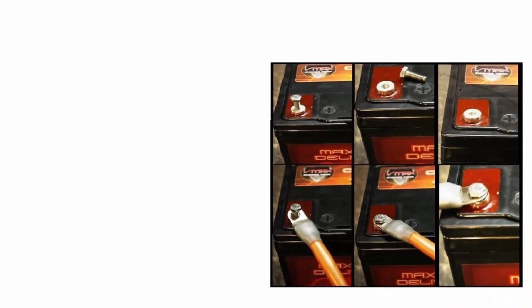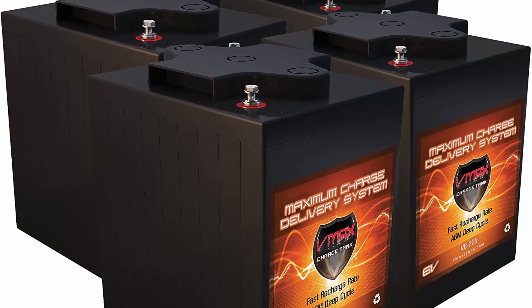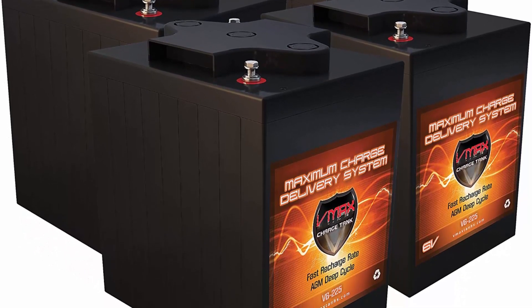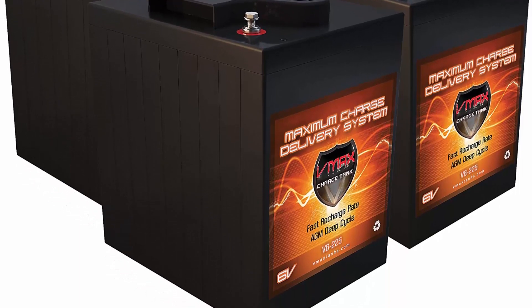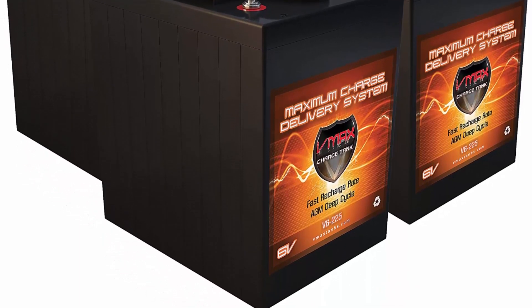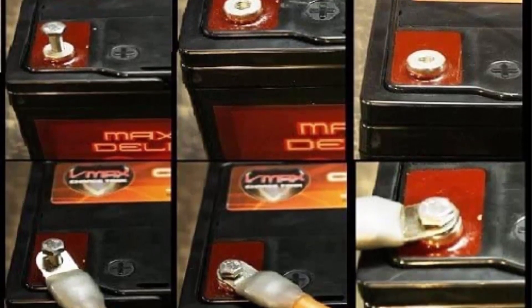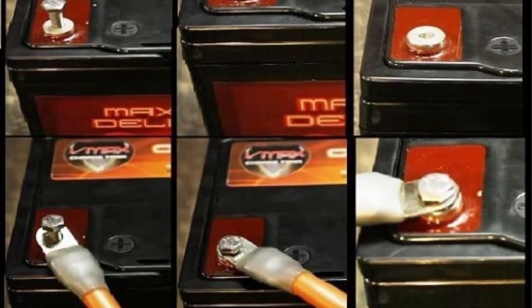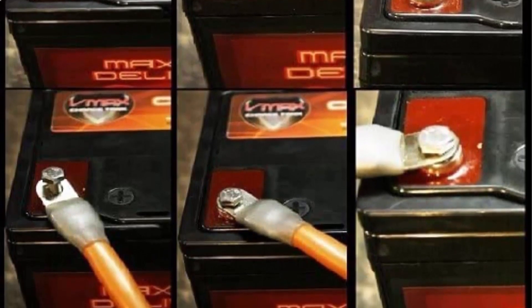Maintenance free operation. Bargainsure offers free signature confirmation on most bulky orders in excess of $150.00. You can waive the signature confirmation by sending a message with your request when placing your order. Orders of 5 or more batteries shipped on a pallet must be signed for when delivered; a contact number is required to schedule pallet delivery.